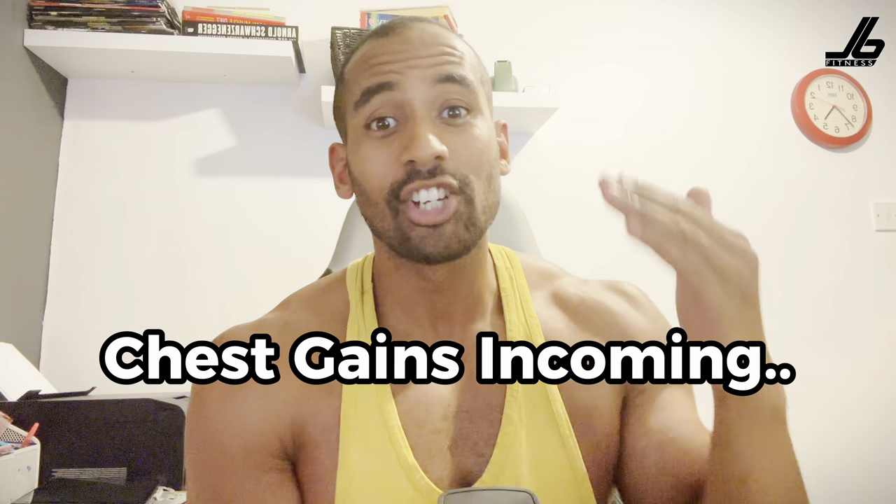There you have it — this is your entire chest workout for your next 30 days. Do this for 30 days and let me know in the comments section how it went. Maybe you want a part two — let me know. If you've enjoyed this video, make sure you hit the subscribe button, and I will see you soon.